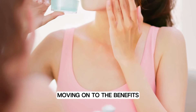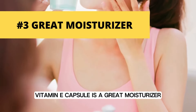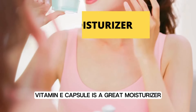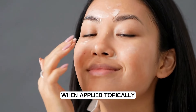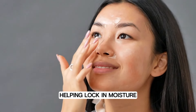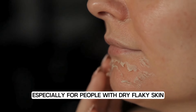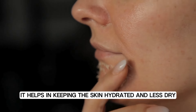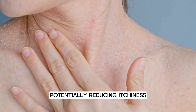Moving on to the benefits, number three: vitamin E capsule is a great moisturizer. It's known for its moisturizing properties. When applied topically, it forms a protective barrier on the skin, helping lock in moisture, especially for people with dry, flaky skin. It helps in keeping the skin hydrated and less dry, potentially reducing itchiness.